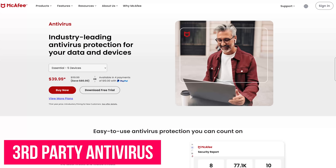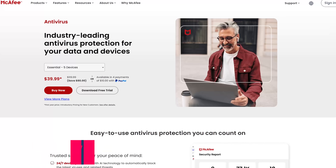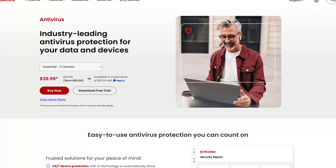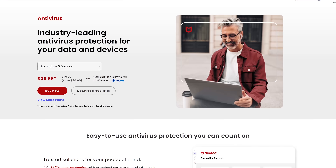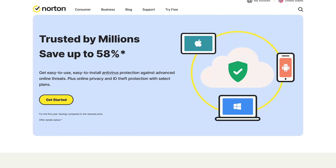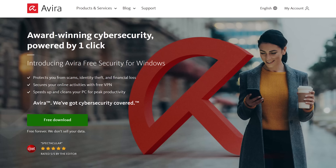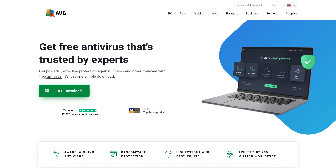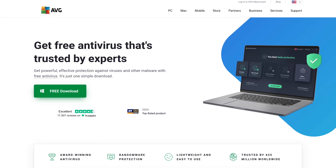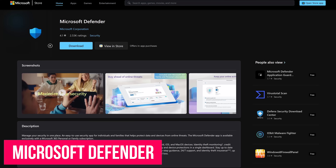First of which is third-party antivirus software. Starting in the 80s up until about seven or eight years ago, having a third-party antivirus on your computer like McAfee was essential to keep it safe from viruses and malware. Other big players over the years that you may have had installed include Norton Antivirus, Avira, Avast, AVG, and many others, some of which may have come pre-installed when you bought a new computer.